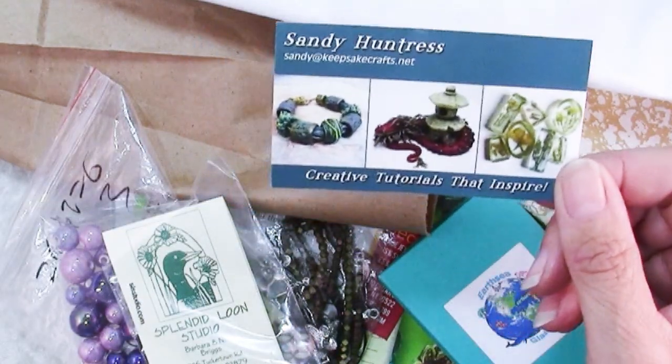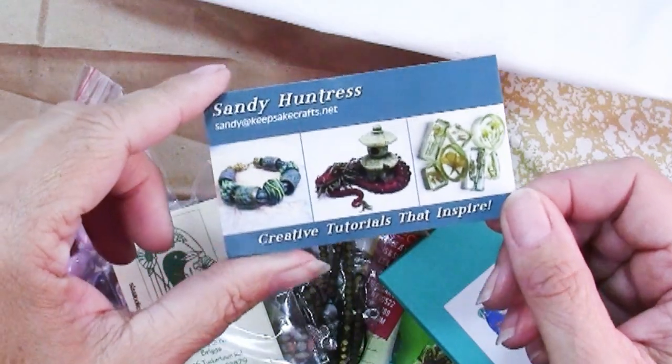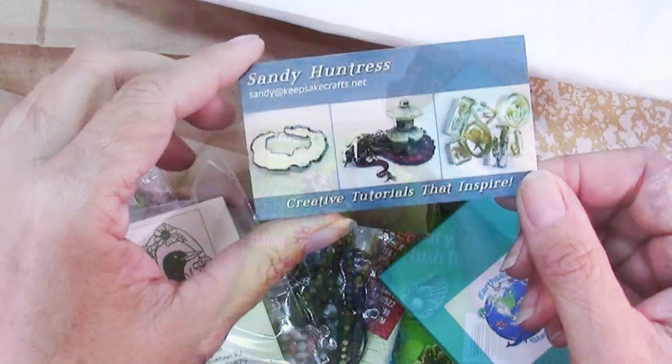If you got my card and came to this video from the Watertown Bead Show, let me know in the comments and say hello — it was so nice to meet everybody there.